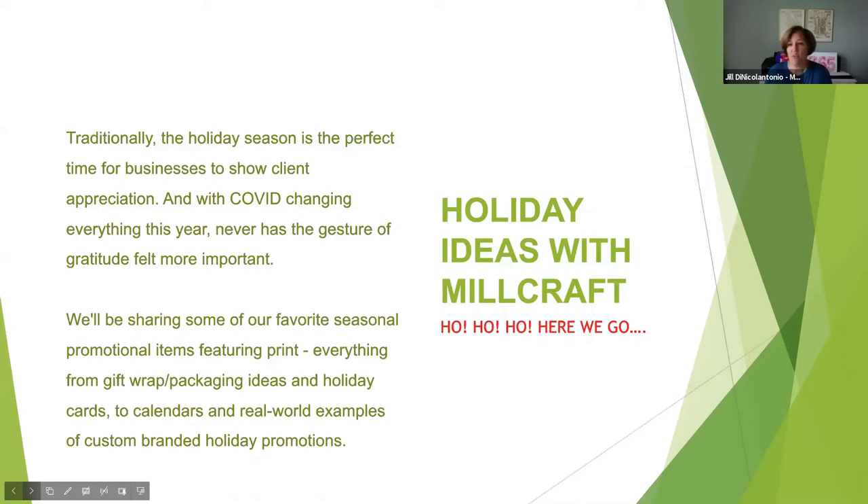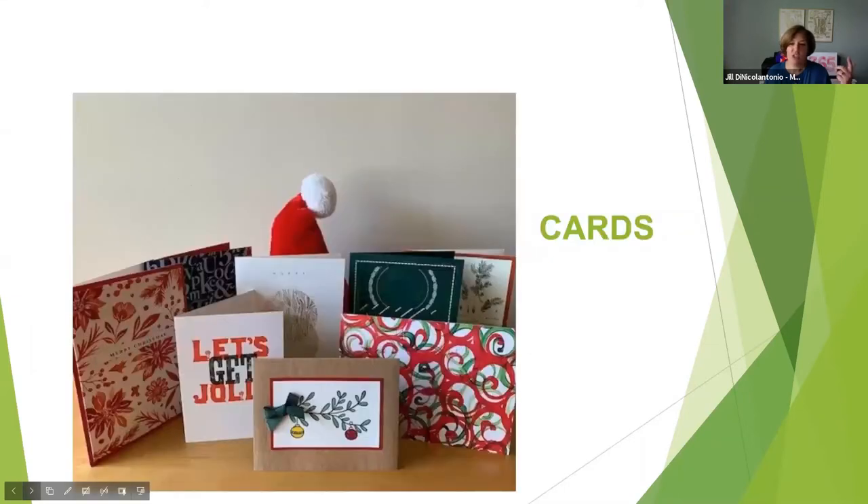We thought it would be fun — we went back into our archives and we're sharing some of our favorite holiday projects and inspiration, just to get the wheels turning as we roll into the back half of the year and the holidays. Because it really will sneak up on us. In the print industry, whether we're designers, printers, suppliers, or merchants, sometimes we take it for granted because we see so many great things. But with a little bit of forethought, it can be the difference between mediocre and memorable. We've got a lot of inspiration to share.